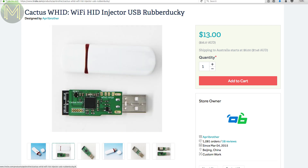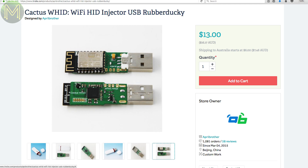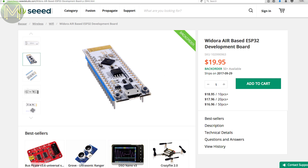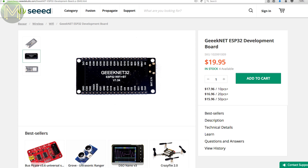Another HID injector/hacking tool has an ATmega32U4 and ESP12S on board, allowing you to send keystrokes over Wi-Fi — use it as a keyboard shortcut tool or just to annoy someone. Over at Seeed, there are even more ESP32 boards. The Wio Dora has all the usual stuff like a CP2102 USB-to-UART bridge and voltage regulators, and then there's the GeekNet ESP32 board with additional LiPo battery management, similar to the Feather.